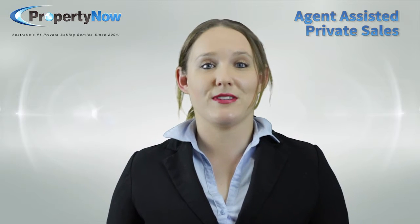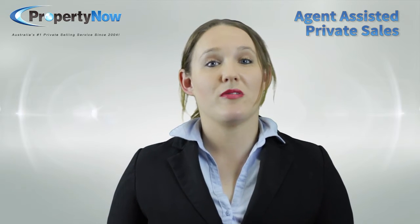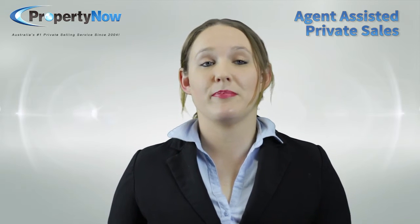When your property is officially sold, we'll update it on all the websites you're listed on and remove your property listing. We can also upload or rotate images for you, help you rewrite your description, and provide sale and open house signs, as well as arranging newspaper advertising, photography, building and pest inspections and even a trust account.